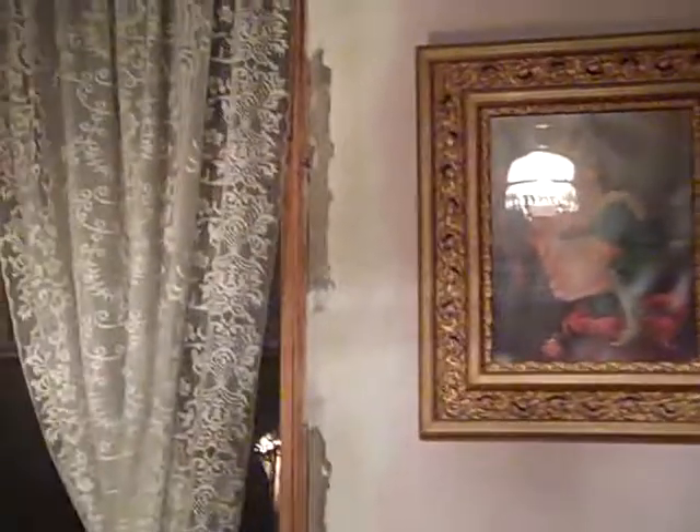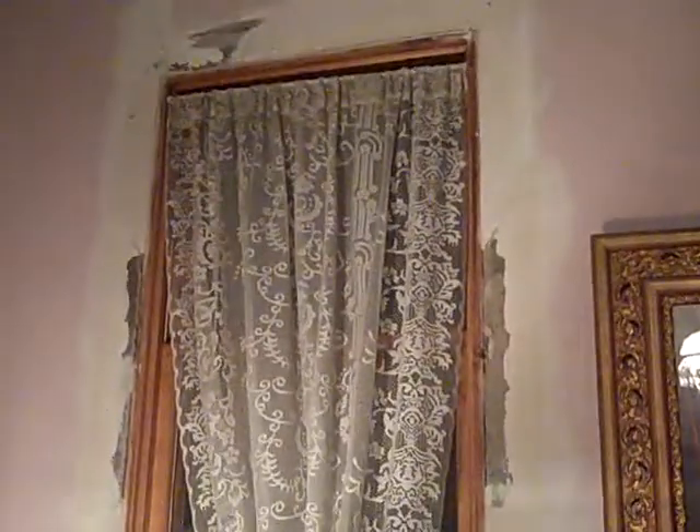Here we are at the B&B in Atlantic, Iowa — a place that's not quite finished but it's going to be spectacular.